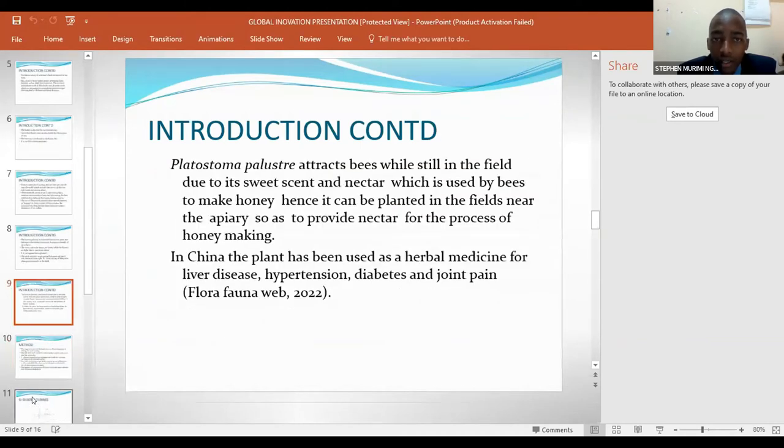Pratostoma pariustrae attracts bees while still in the field due to its sweet scent and nectar, which is used by bees to make honey. Hence it can be planted in fields near the apiary area so as to provide nectar for the process of honey making. In China, the plant has been used as herbal medicine for liver disease, hypertension, diabetes, and joint pain.